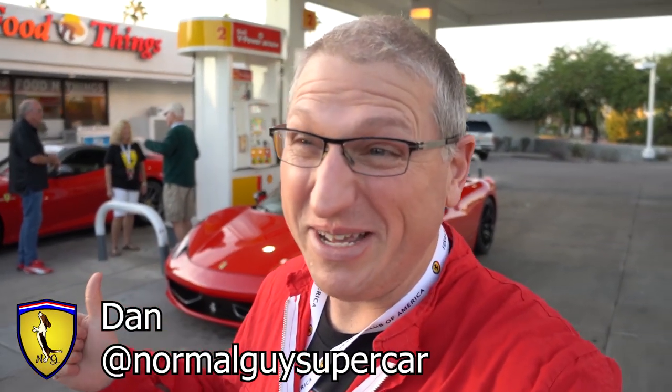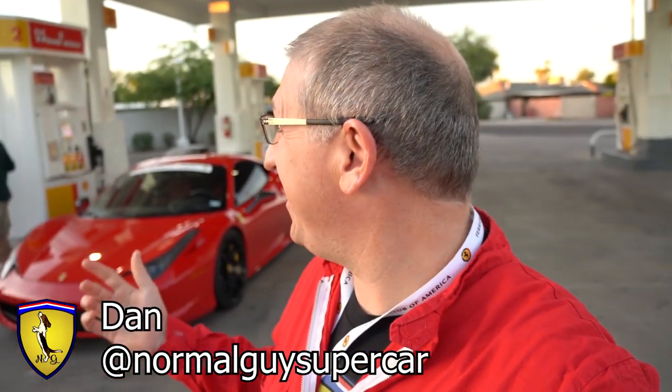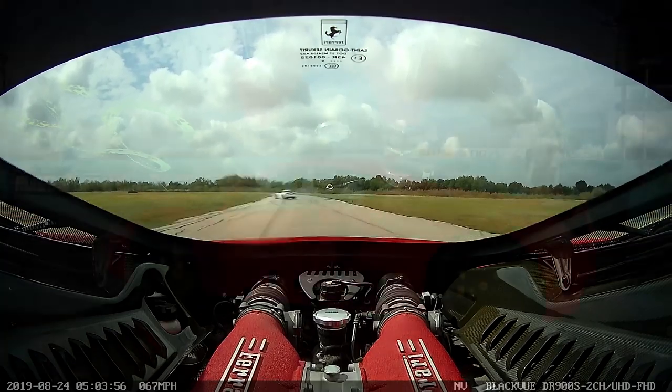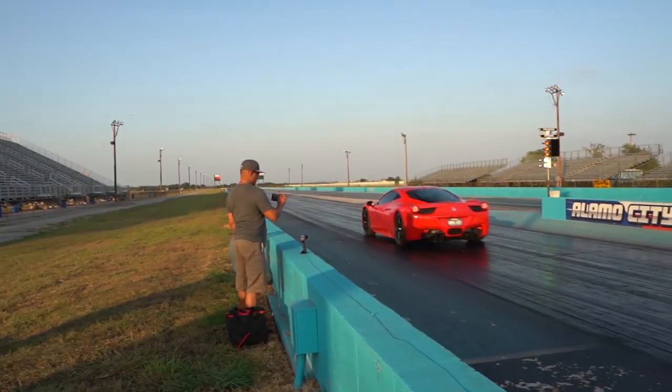Good morning YouTube! We are at Shell because I was out of gas, and we ran into a 599 GTO. Some lovely people from Canada are here for the FCA national event. Today we're doing the Shell rally, so I'm wearing the tracksuit because you gotta look appropriate if you're gonna go on a rally. We're gonna meet up with the other FCA people and head out - it should be really fun.